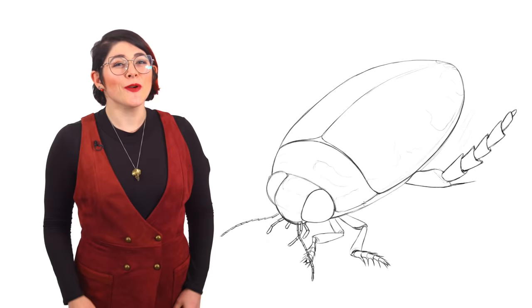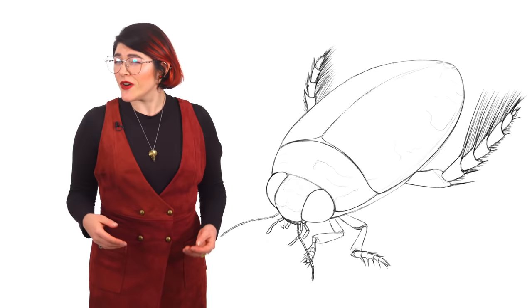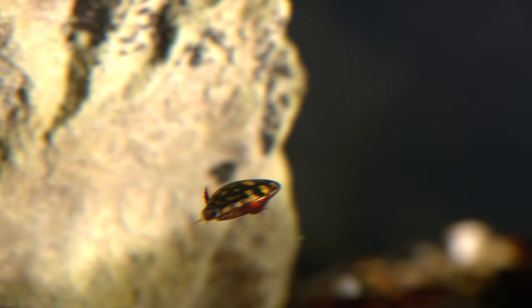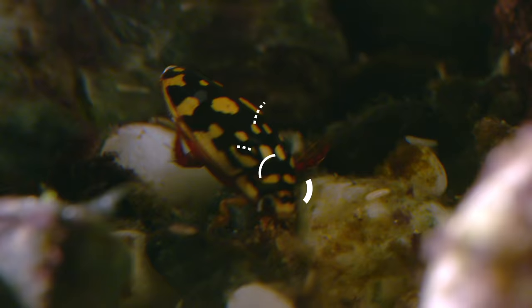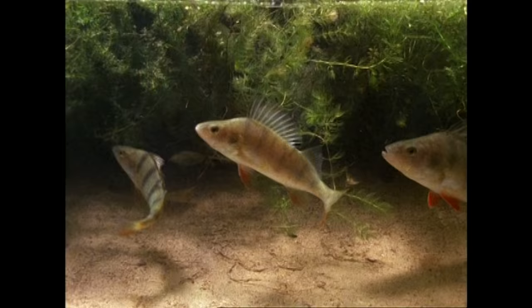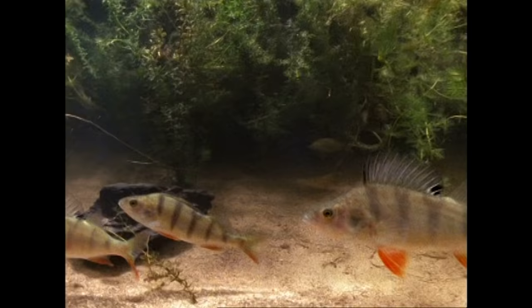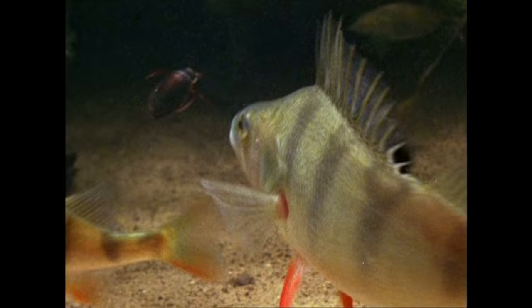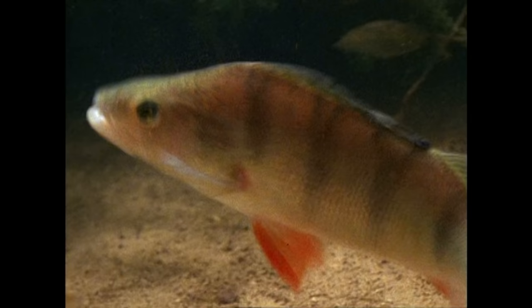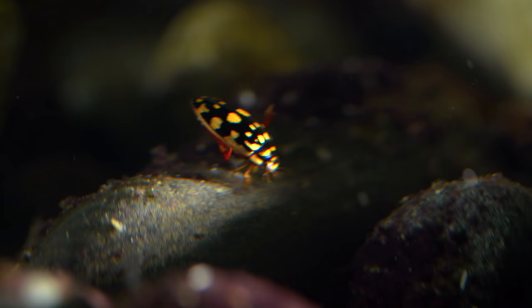My favourite species is the sunburst diving beetle. It was only discovered in 1996, but since then it's become one of the most popular beetles at zoos and aquaria. Their beautiful colouration is a warning to predators. In the back of their head, they have glands that secrete a noxious milky substance. Most predators seem to avoid these little guys, but their defences are especially effective against fish, as their chemicals contain fish-deterrent steroids.